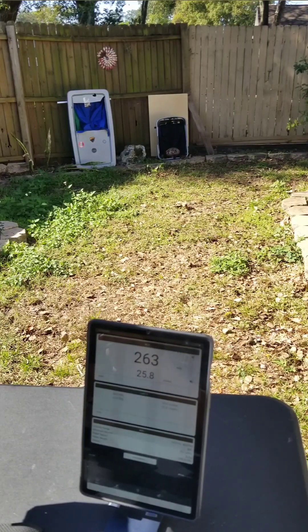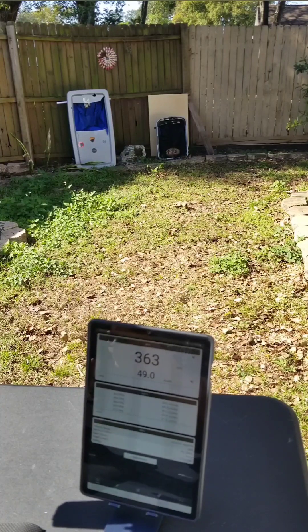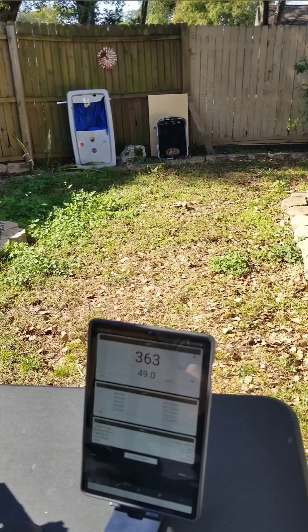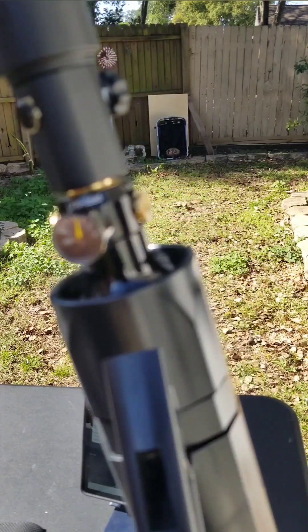Alright, let's see where she's sitting. Firing in two seconds. That was a double shot — holy crap, not really good. 363 FPS. 49.3 joules. That's about that. Guys, let's see where we're at on the pressure. I have 2,500 PSI.